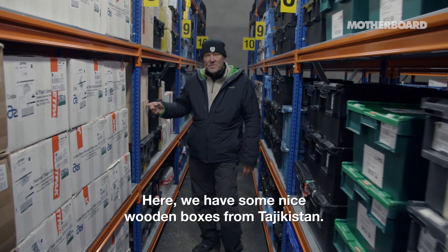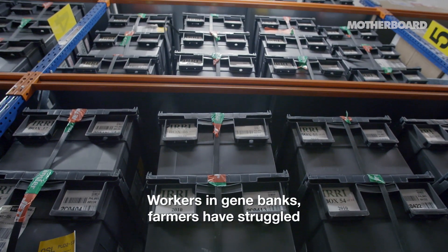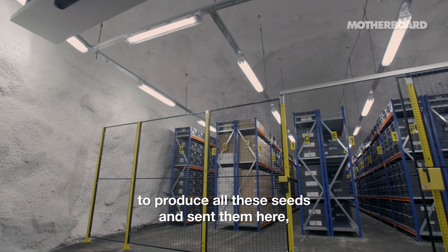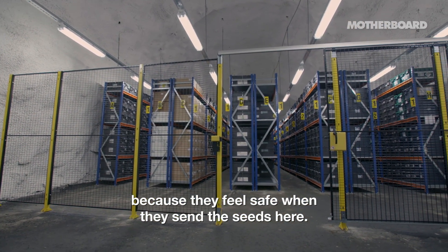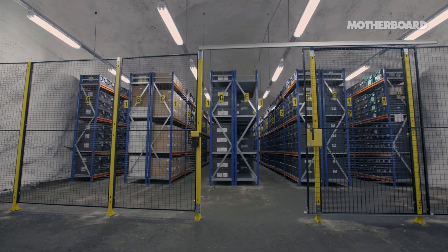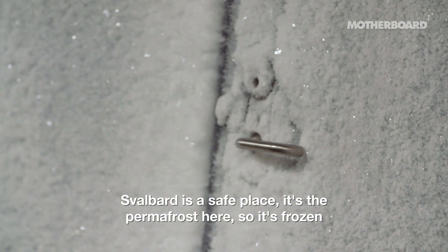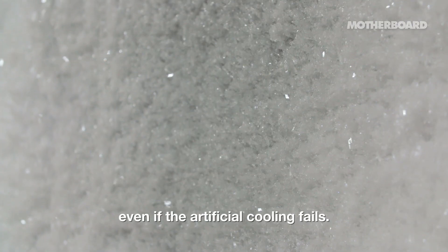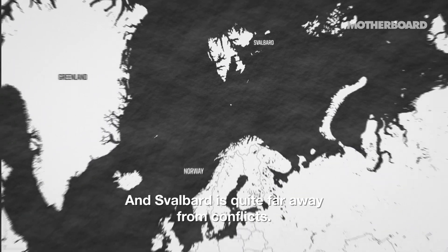Here we have some nice wooden boxes from Tajikistan. Workers in gene banks and farmers have struggled to produce all these seeds and send them here because they feel safe when they send the seeds here. Svalbard is a safe place — the permafrost keeps it frozen even if the artificial cooling fails. And Svalbard is quite far away from conflicts.